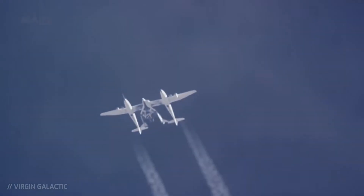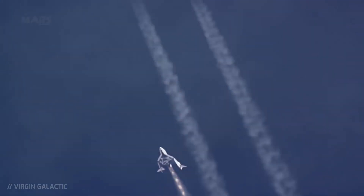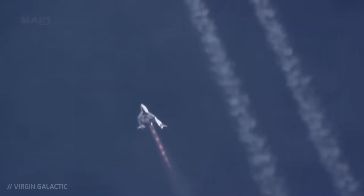Let's have a look at what went wrong during that fateful test flight of the VSS Enterprise on October 31, 2014. On that day, the carrier plane White Knight II took the space plane up to an altitude of 46,400 feet, where it was successfully dropped.